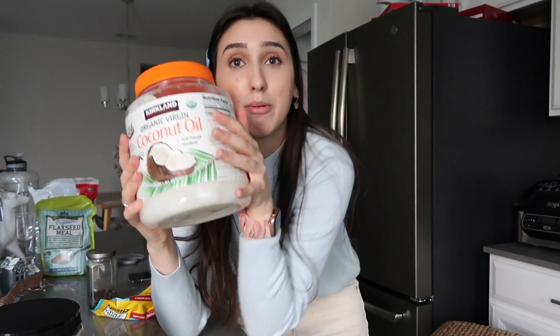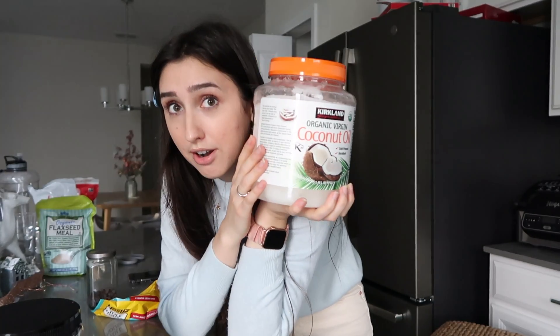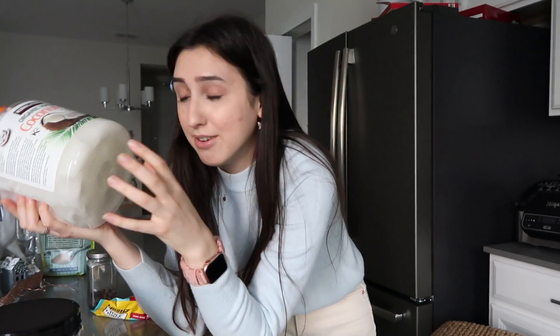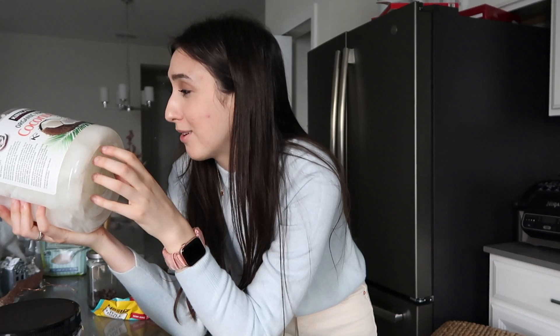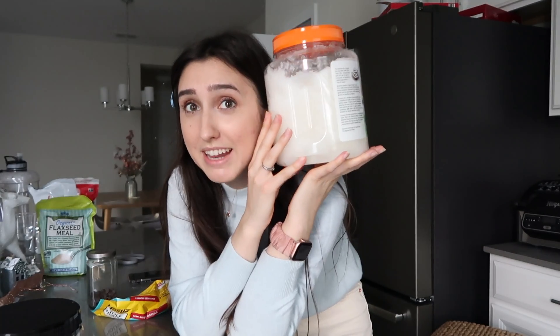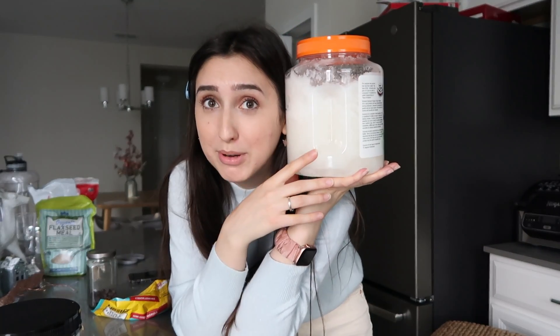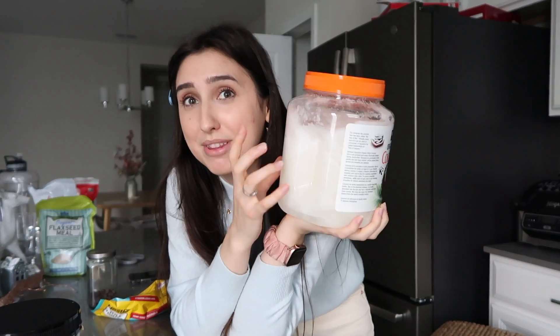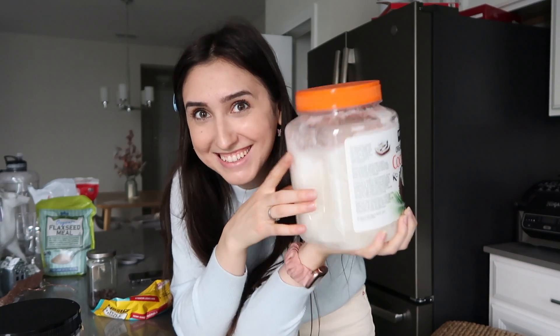I'm going to take this giant container of coconut oil, put some of it in a smaller jar for the cabinet, and store the big one above the fridge. I know most people would think that's unnecessary, but this thing is bigger than my head and it just clutters up the cabinet. I like things to be neat.